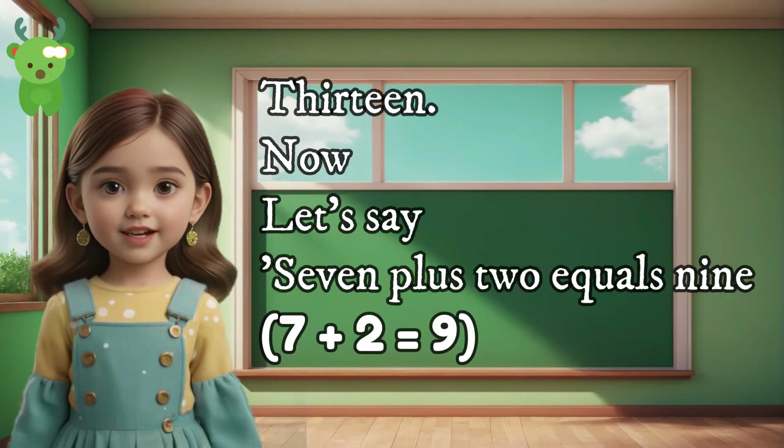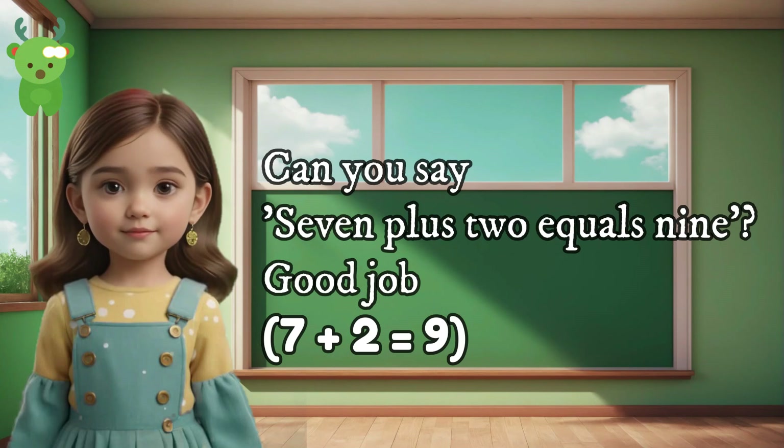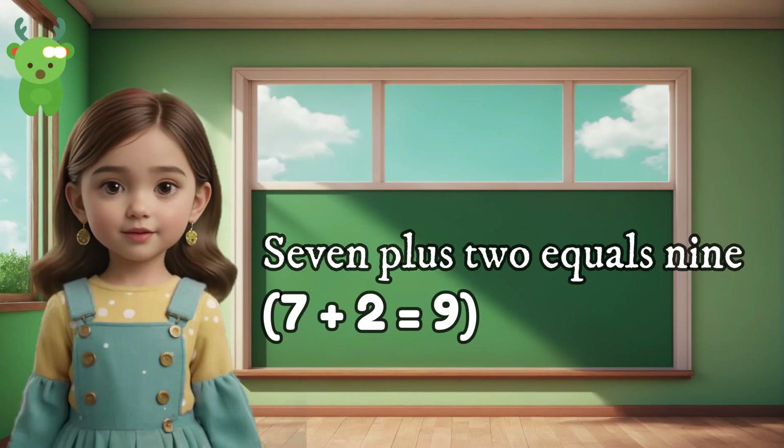13. Now let's say 7 plus 2 equals 9. Can you say 7 plus 2 equals 9? Good job. 7 plus 2 equals 9. 7 plus 2 equals 9.